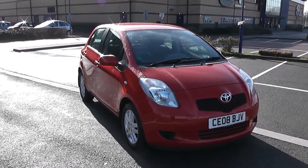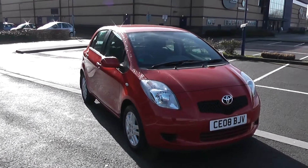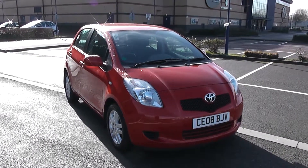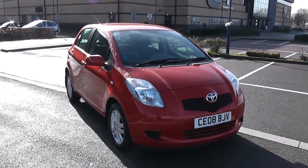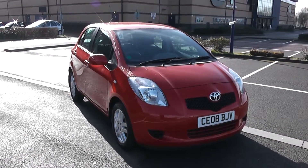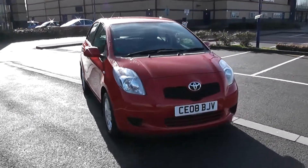Welcome to Wessex Garages in Newport. Today we have for you a Toyota Yaris TR VVT-i. This vehicle is in red and it's a petrol manual. I'm going to be giving you a tour of this vehicle today, but for more information or further specifications, don't hesitate to go online at www.wessexgarages.com and take the number plate into the search bar.